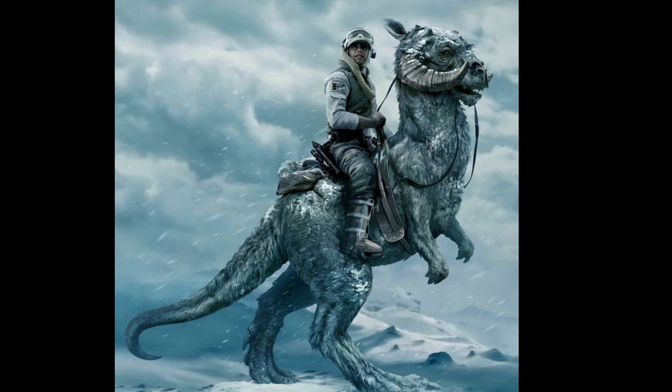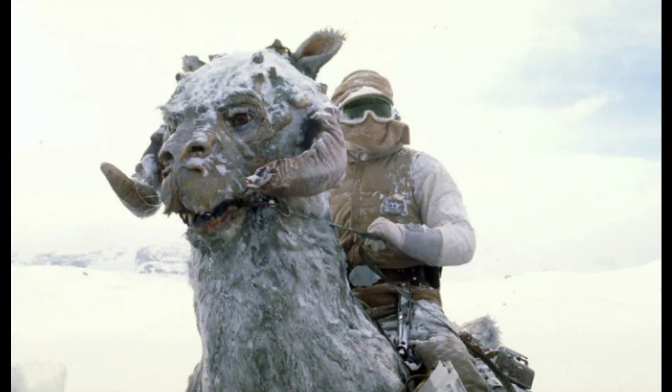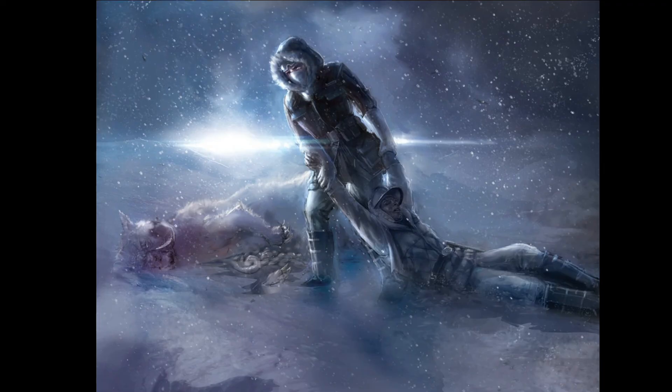Sought after in the galaxy, Tauntauns could be seen at the Coruscant Livestock Exchange and Exhibition, and even Jabba the Hutt had a mounted one in his palace. An iconic Star Wars creature, Luke Skywalker channeled his inner Bear Grylls by improvising and adapting, cutting into one and sleeping in it for warmth in Hoth's frozen wasteland.